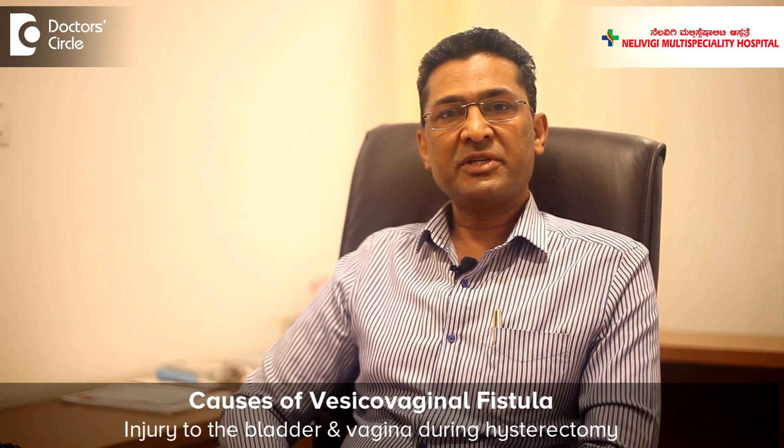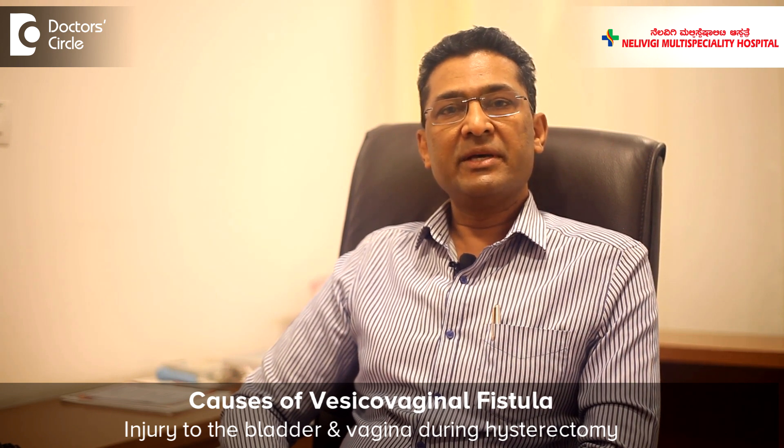The commonest cause for Vesico-Vaginal Fistula is an injury to the bladder and vagina during hysterectomy. Hysterectomy is a surgery where the uterus is removed, and sometimes because of previous surgery and adhesions, or because of the large size of a growth in the uterus, the bladder may get injured, resulting in a hole between the bladder and the vagina.